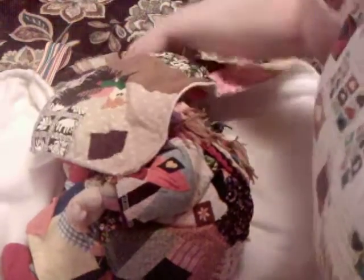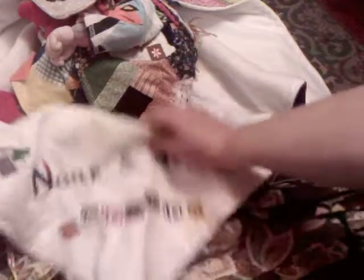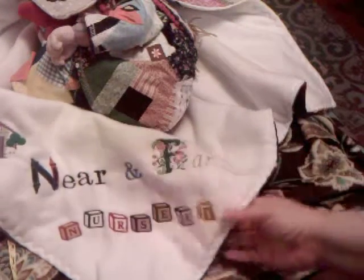Oh no, you did not! I don't know if you guys can see this — she embroidered the logo for the nursery on the blanket. Oh my gosh. Rachel has her own embroidered blanket that's in shades of orange because she's Orange Grove Nursery. And then she made one for me. I just can't stand it. I love it, I absolutely love it.